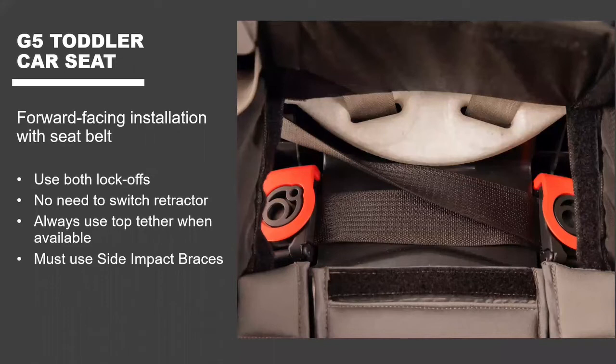Forward-facing is a little different — we have red lock offs, so for forward-facing everything is red. When using the lock offs, if the buckle is on the right, both the lap belt and the shoulder belt go through the lock off on the right. Only the lap belt goes through the lock off on the left. It's a little tricky — only one lock off gets both the lap and shoulder belt, and that's the one closest to the buckle or center of the vehicle.